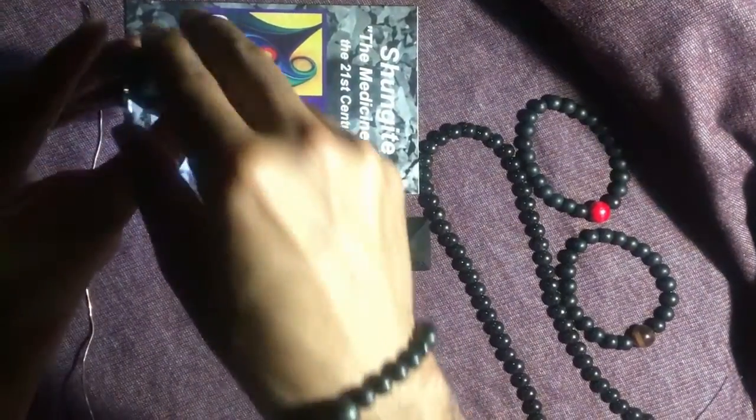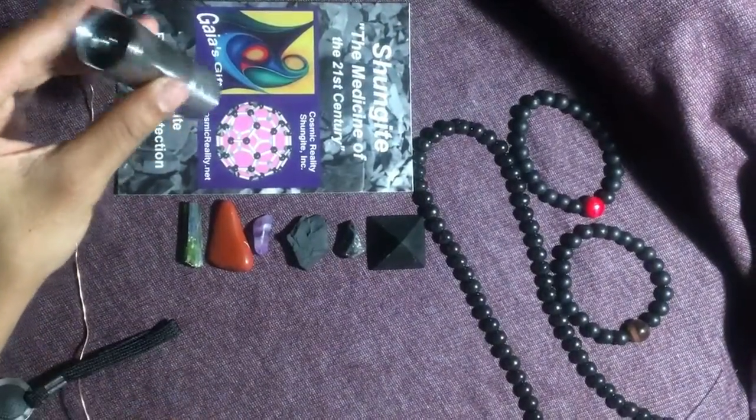Now we're going to open this thing up — just turn it. When it loses that pressure, it's going to turn off. It no longer has conductivity.